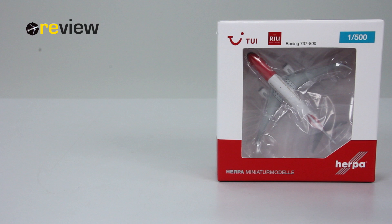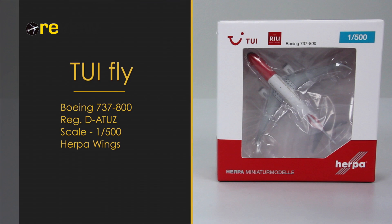Hello and welcome to a new episode of the review. Today we will take a closer look at a Boeing 737-800 and the special TUIfly livery of Rio Hotels and Resorts. As always, we start off with the box.